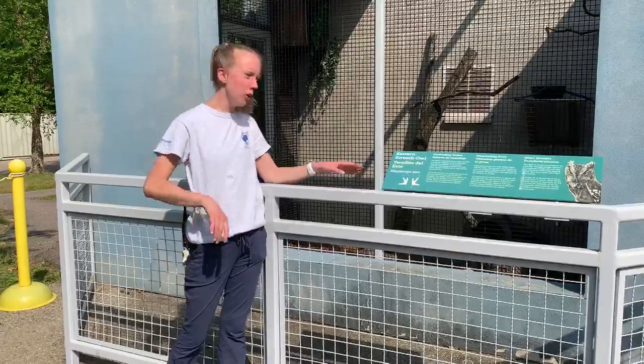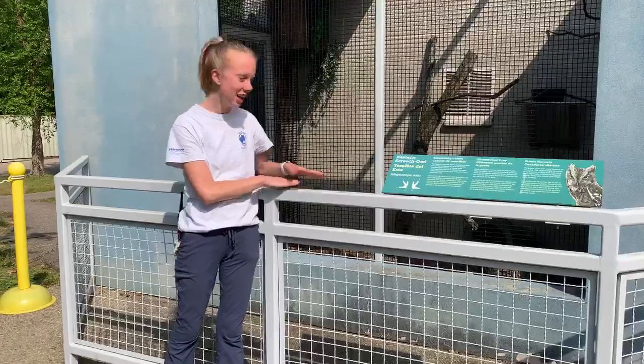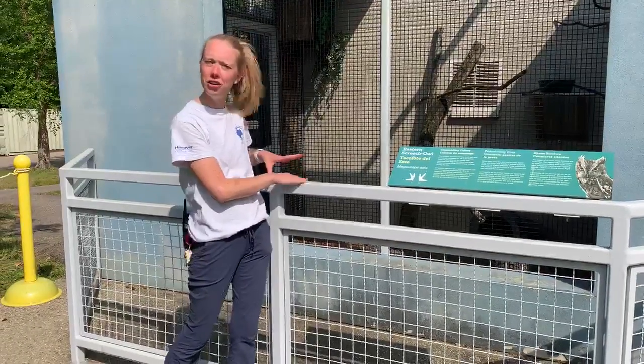Hi everyone, welcome to the Ecotarium. So here at our Screech Owl habitat, we have some new additions. They are not new to the Ecotarium, but they are new to this exhibit.